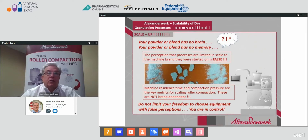In our industry, older technologies come with misconceptions. Let me suggest that your powder or powder blend has no brain and no memory. There is a perception that processes are limited in scale to the machine brand they were started on — this is false. Machine residence time and compaction pressure are the key metrics for scaling roller compaction, and these are not brand dependent. Do not limit your freedom to choose equipment with false perceptions or old wives' tales. You, as a process engineer, are in control.